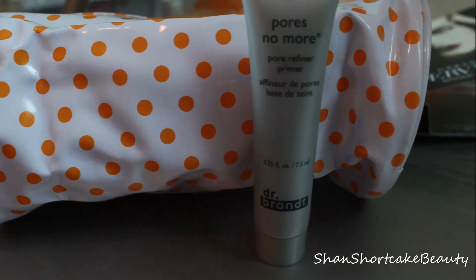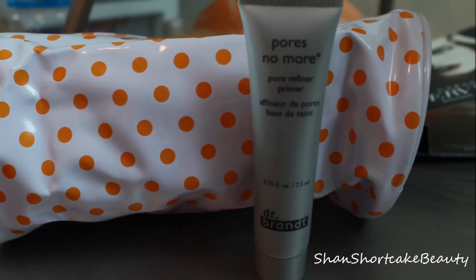This is Dr. Brandt Pores No More Pore Refiner Primer. I know I've found a sample of this before but I don't recall if I tried it. From what I can see on my hand, it definitely turns into a powder and just smooths out, so I'm really excited to try it this time. The Porefessional is my favorite, so any primer that's for pores I usually like.